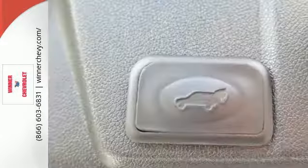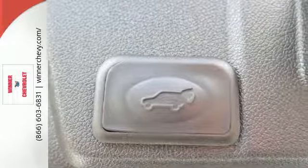Slip behind the wheel and enjoy the power of the 3.6-liter V6 engine with a 6-speed automatic transmission.